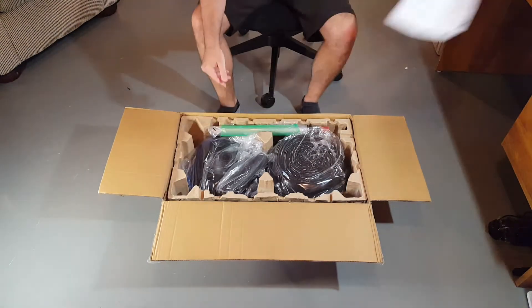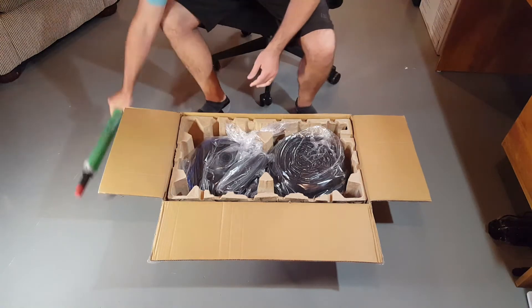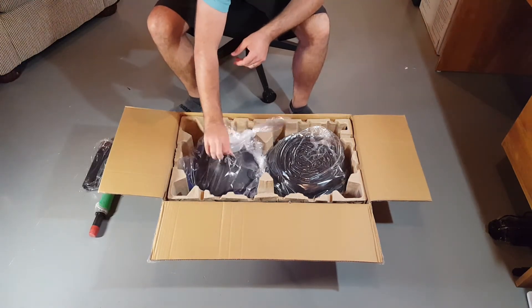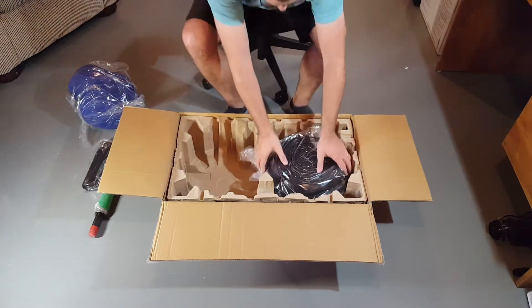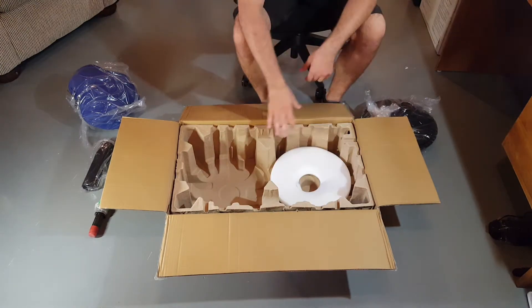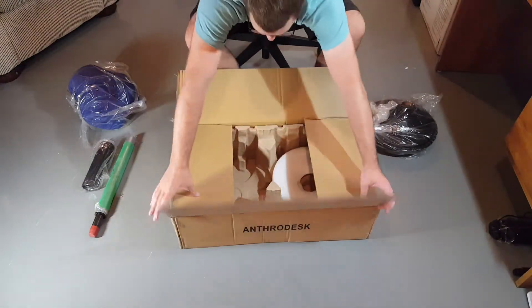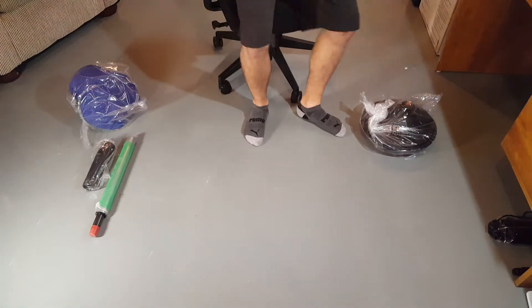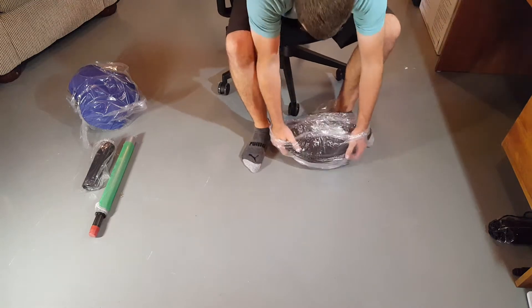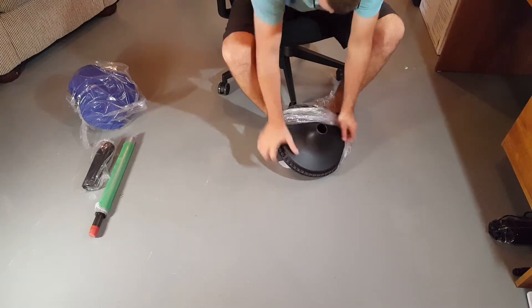My first impressions — packaging, as usual with Anthrodesk, is very well done. You can see everything is packaged up nicely inside the box, covered in plastic to protect it from any jostling it could have gotten in transit. There are four pieces: you have your base, the pressurized tube for raising and lowering it, a little plastic covering for that tube, and then the seat itself.